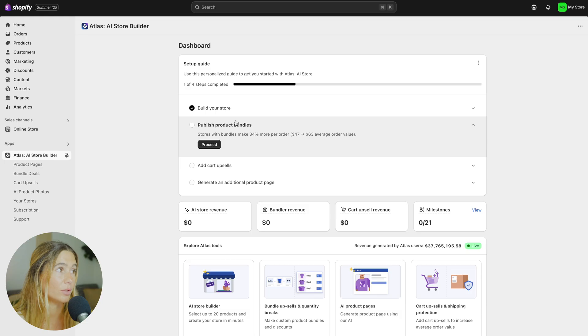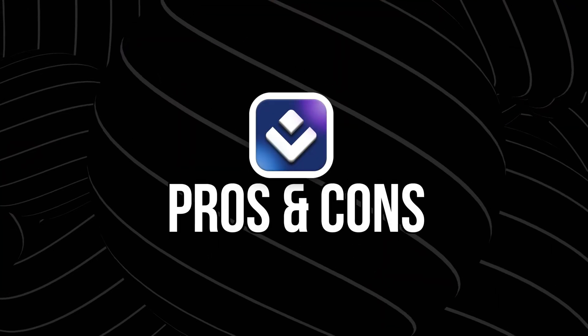Another cool thing about Atlas is the published bundle products. You can also add cart upsells and generate additional product pages as well.